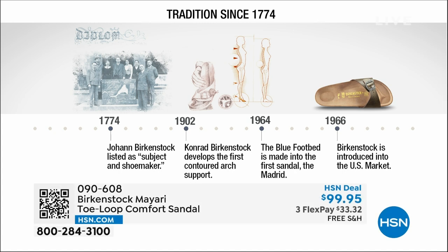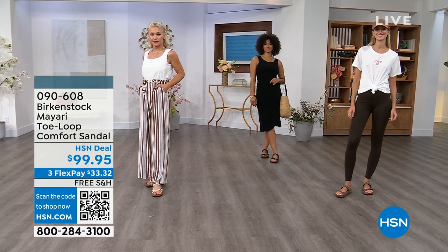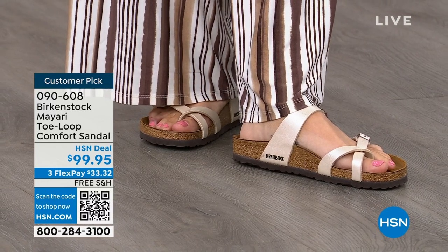Birkenstock has been around since 1774 — there aren't many shoe brands that can say that. Next year we'll celebrate 250 years as a brand. The consistency and heritage of this brand is remarkable. In the 1960s the brand was brought to the US by a lady named Margo Frazier, who traveled to Germany, fell in love with it, and said she had to bring it back. It's been a go ever since. The styles you see today are the same styles they had in the 1960s — this is truly iconic fashion.